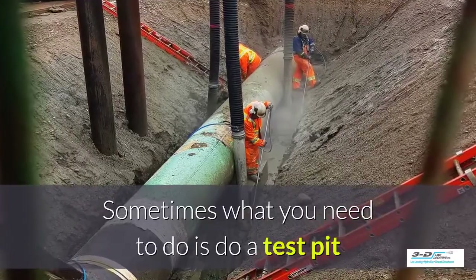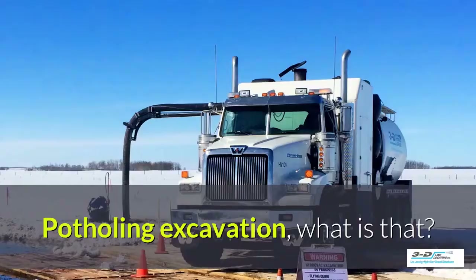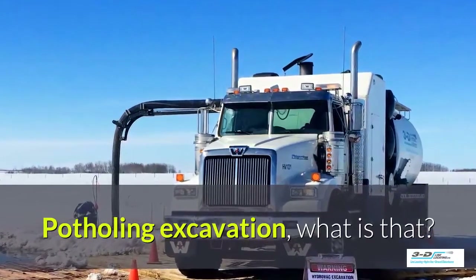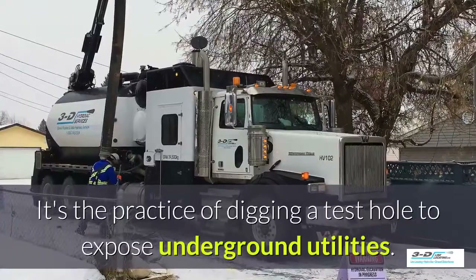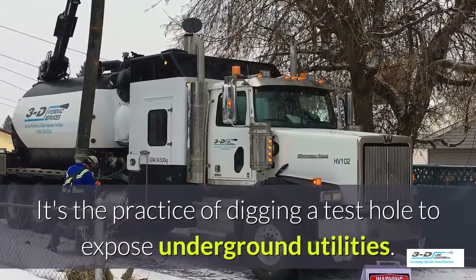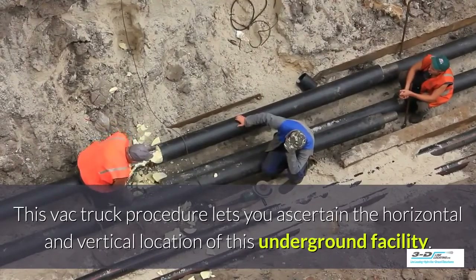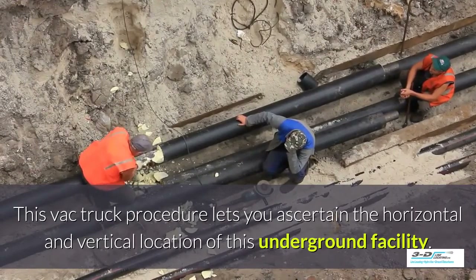Sometimes what you need to do is perform a test pit and see what's going on underneath the ground. Potholing and excavation — what is that? It's the practice of digging a test hole to expose underground utilities. The VAC truck procedure lets you ascertain the horizontal and vertical location of an underground facility.